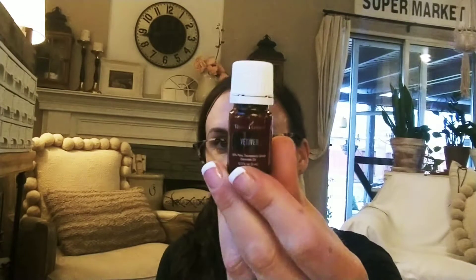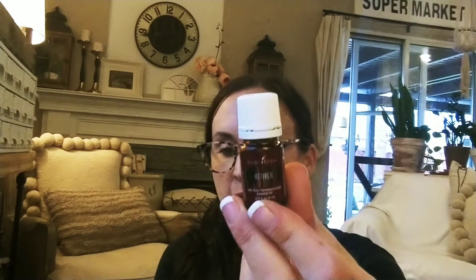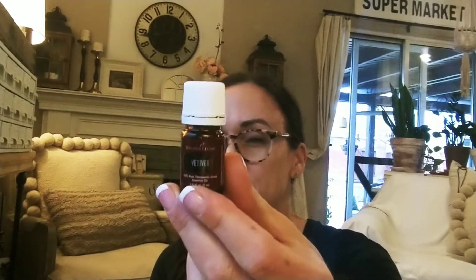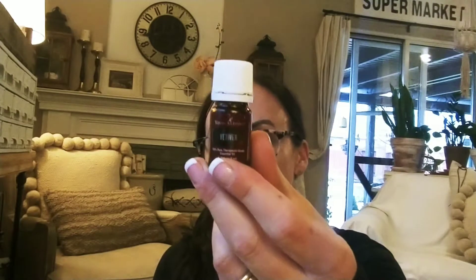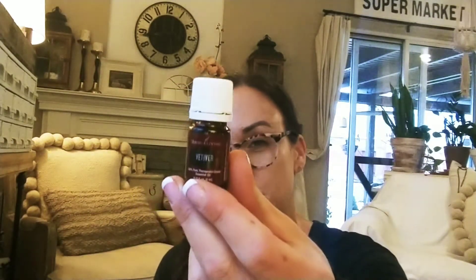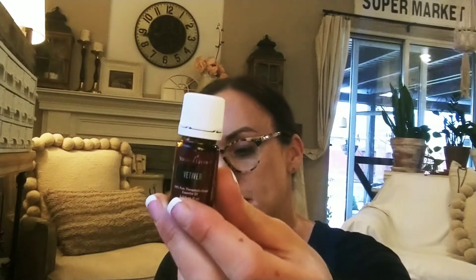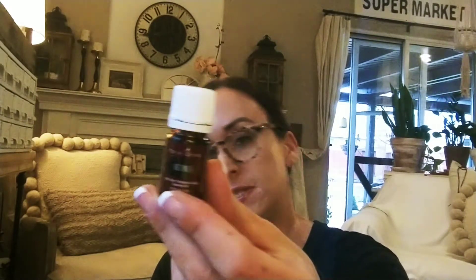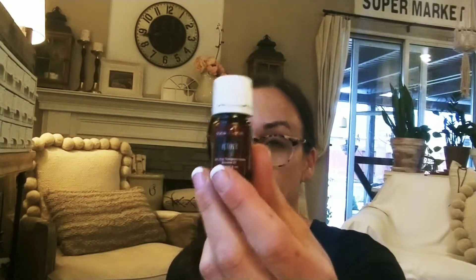Vetiver is one of my favorites — it's in the lemongrass and citronella family. Vetiver is an antiseptic, and most essential oils are antiseptic. Historically, the roots and rootlets were worn as a perfume in India. It helps with acne, emotions, skin, hormonal balancing, and nervous system balancing. It's really beautiful — it helps me focus better. I love it with lime.